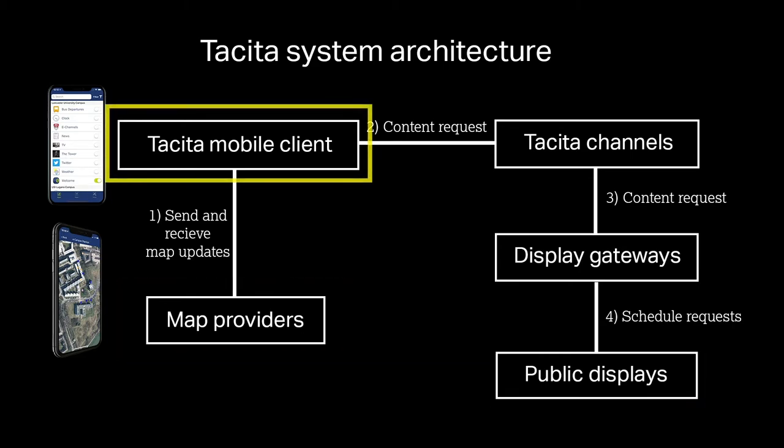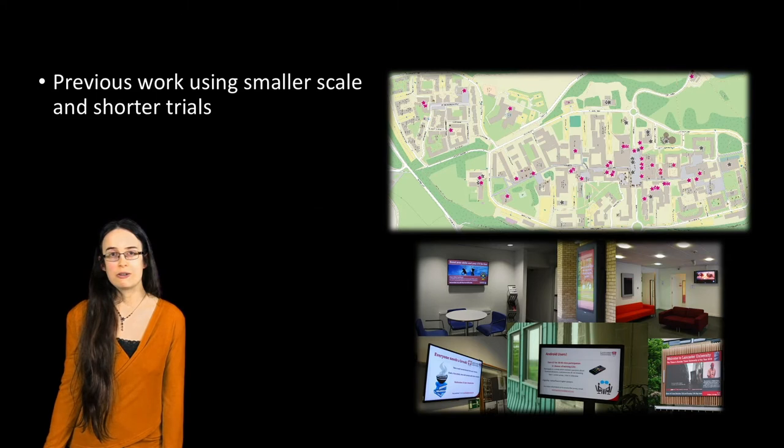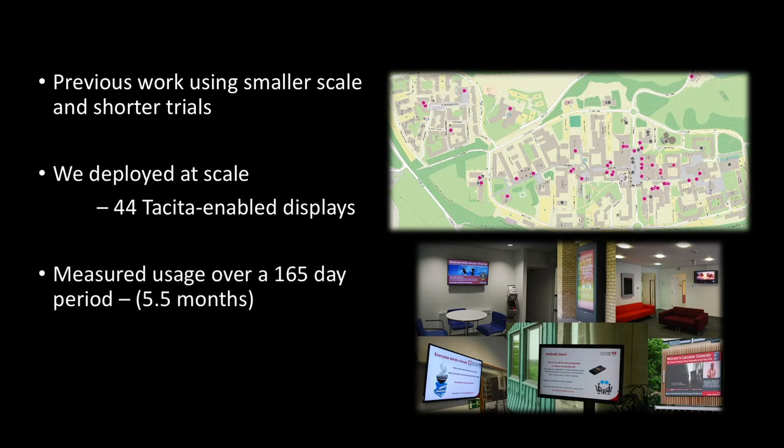The Tacita mobile clients. Our own previous work and the prior work of others has principally been around short-term trials, but in this paper we deploy our system at scale on multiple displays over a period of many months, and that leads to some new experiences and new insights.